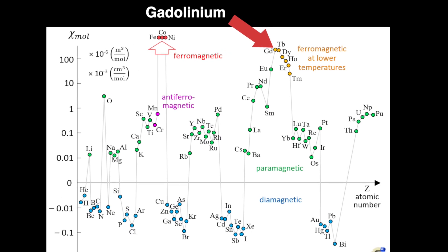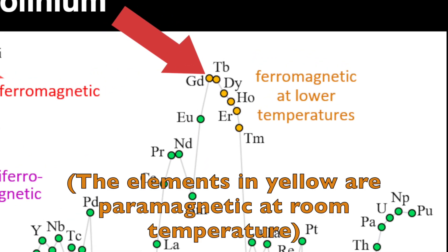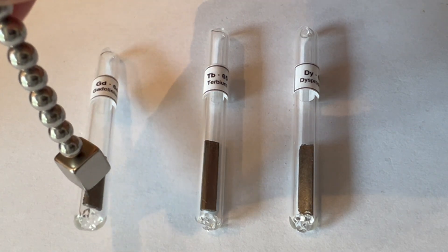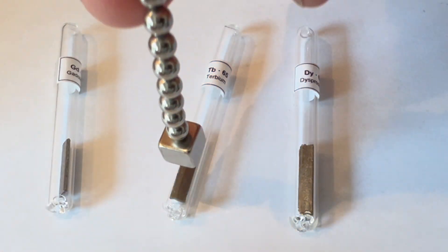Note that gadolinium is not ferromagnetic but shows the strongest magnetic attraction of any of the paramagnetic elements, followed closely by the other rare earth elements, terbium and dysprosium. You can see the relative magnetic attraction of these three elements here.